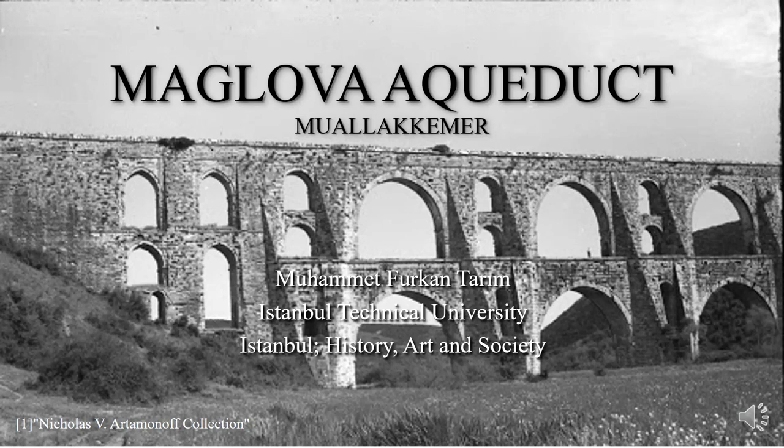It was built by architect Sinan in the 16th century. The construction lasted two years. It is said that this structure shows how genius architect Sinan is. Some claim that if Sinan had not done any of his other works, such as Süleymaniye and Selimiye mosques, and only made Malav aqueduct, he would have received the same fame. It can be understood that this structure is an outstanding masterpiece of Sinan.